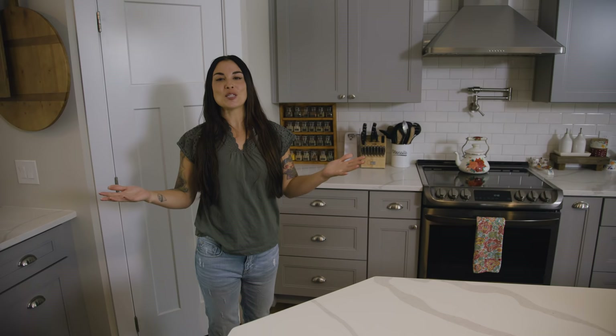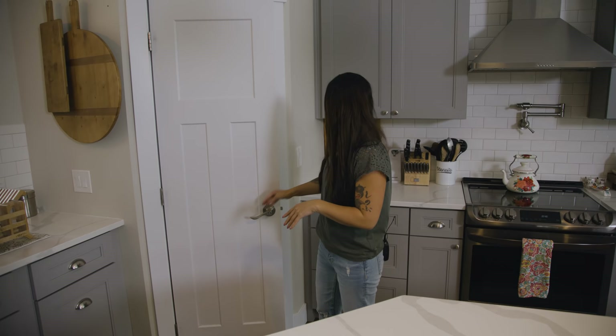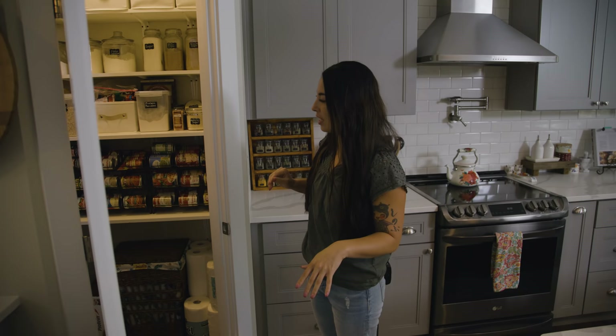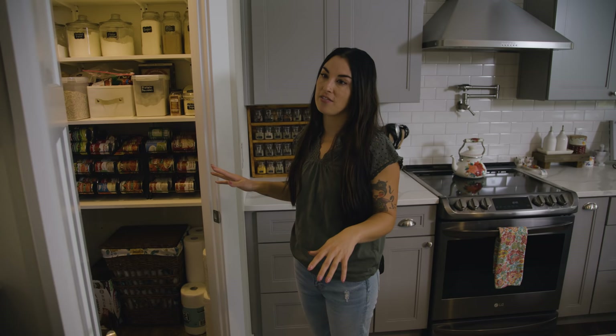Being able to shop at Costco and buy things in bulk without having to keep them in my garage or another spot in the house has been really helpful. I get a lot of questions about my pantry — it's a mess but it works for us. I'm still learning how to organize it but for the most part I think I have it down pretty good. Having this pantry space in the kitchen has been really helpful and is probably one of my favorite features.